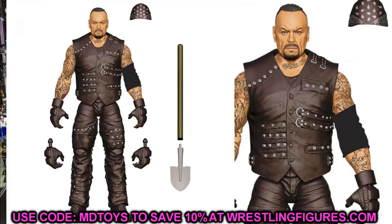Also in Elite 85 is the Undertaker from the Boneyard Match with AJ Styles — pretty much his last match so far. He has the bandana, a great head sculpt, a jacket or vest with detailed pants, gloves, and a shovel accessory. The Undertaker figures have just been nailing it lately, and this head sculpt looks great. The likeness is visible from a mile away.